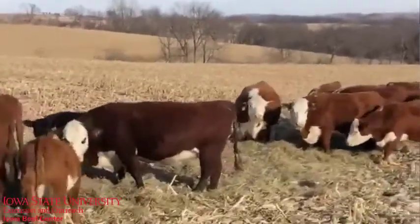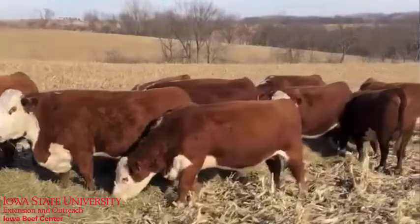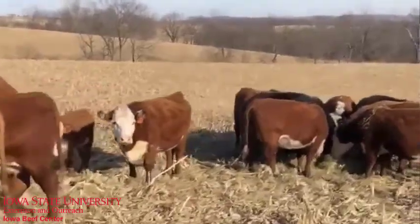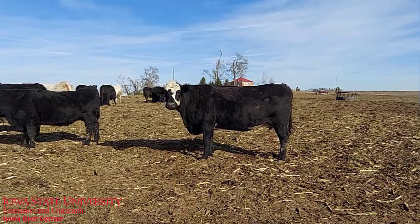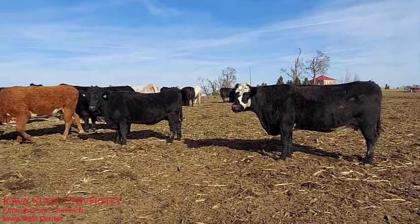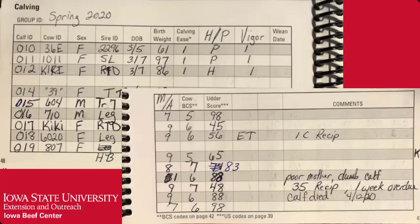Genetic selection may be based on DNA tests and EPDs for seed stock operations, but for most of our commercial herds, it probably will be based on past performance of her dam, sire and siblings. Every herd has those great cow families who calve in the first half of the calving season, calve unassisted and are good mothers. Keep every heifer calf from those good families. Good calving records are a huge help in making these replacement decisions also.